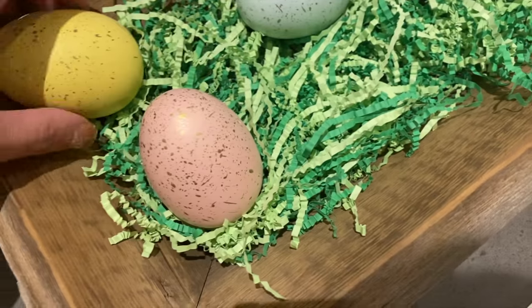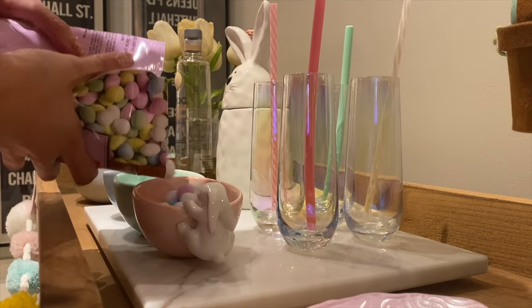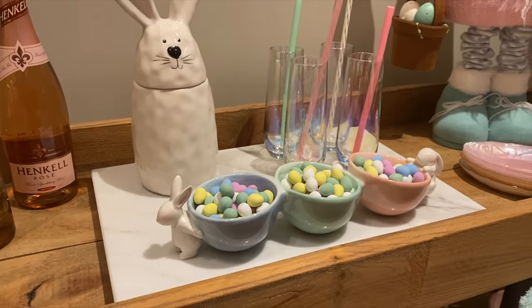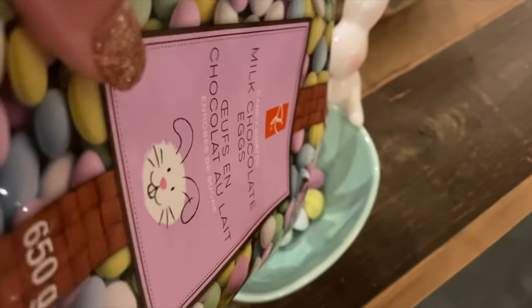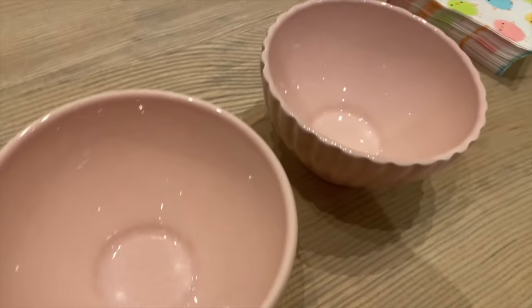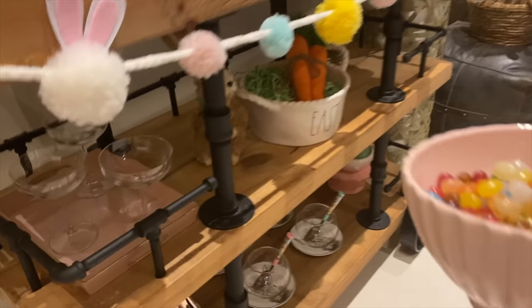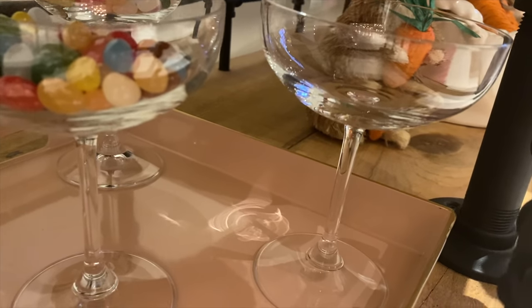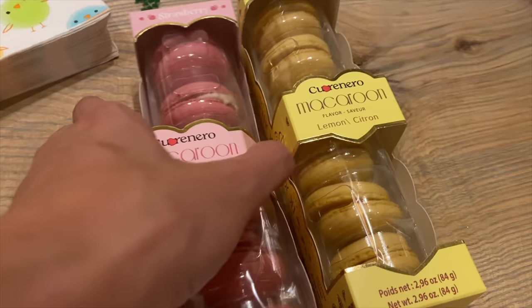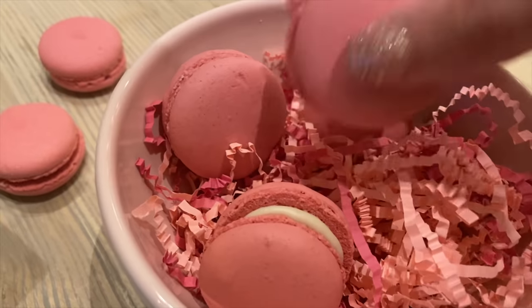I grabbed the rest of the green crinkle paper and made a little area with my gnome — he's like a Christmas-style gnome but Easter with little bunny ears. I used the artificial wooden eggs in there and it went so perfectly. The three-bowl set has two little bunnies kind of piggybacking, and I had a matching bowl over on the coffee table from the same HomeGoods collection. I filled the pastel bowls I kept from Valentine's Day with jelly beans.